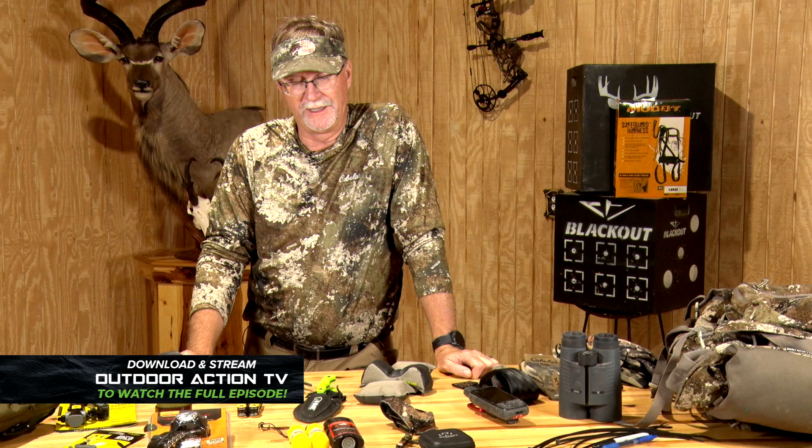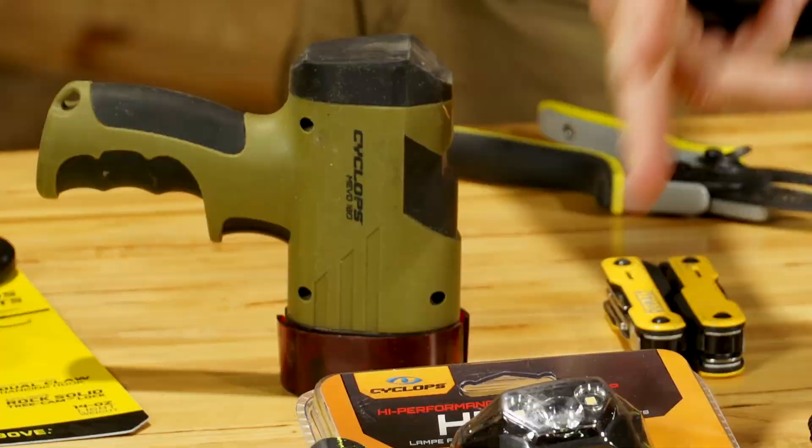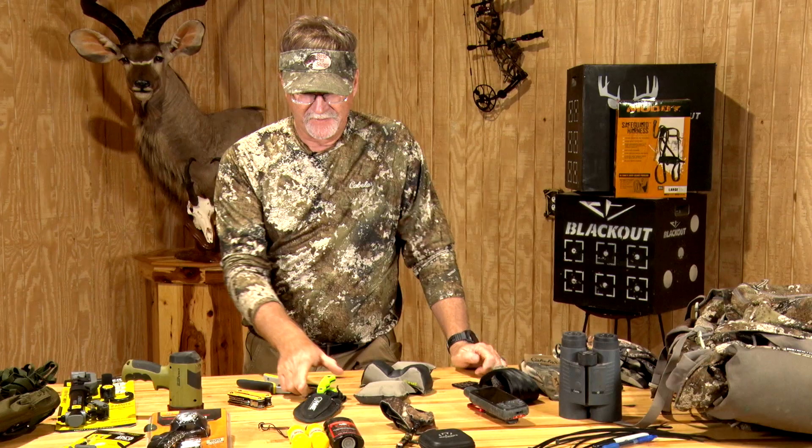I always have a variety of flashlights with me in different situations. This bigger one I'll use for tracking or when I need to light things up. These are the headlamps I like to put on my hats when I'm coming to and from a stand — very important when I'm fumbling around in the blind trying to get in and out.